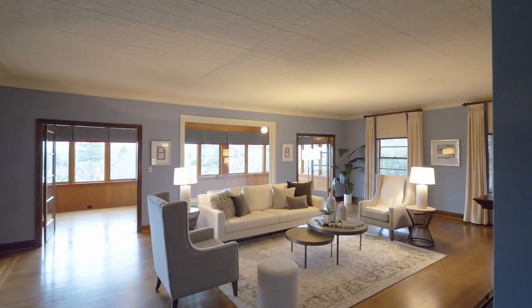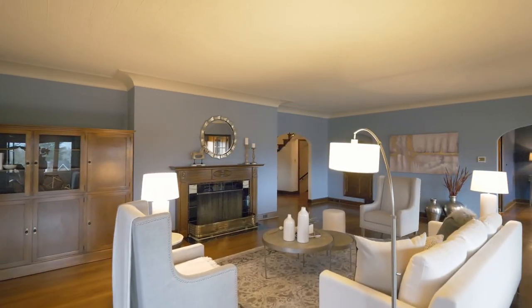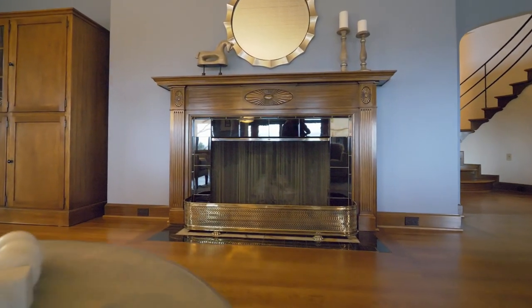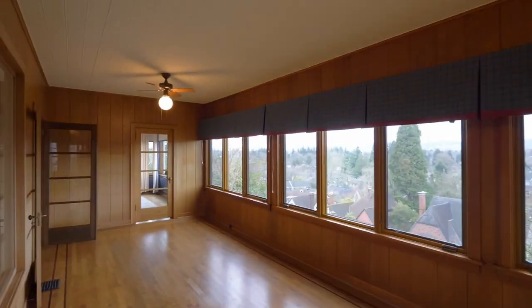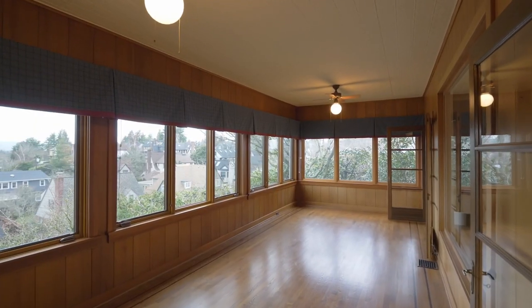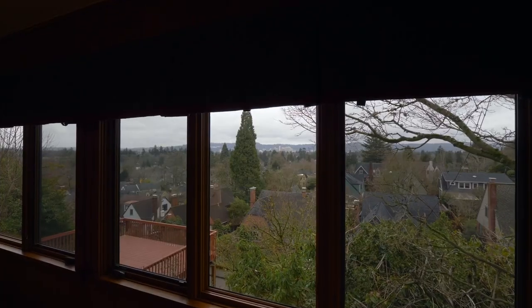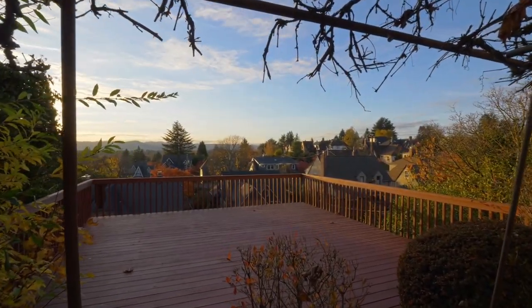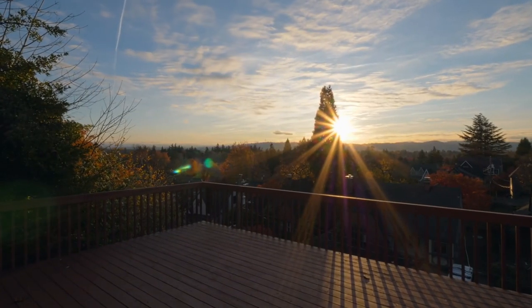Step into the spacious living room featuring oak floors with decorative inlays and a wood-burning fireplace. It opens to the inviting sunroom with walls of windows showcasing views of downtown Portland and the West Hills. From the wood deck and grapevine-covered patio, take in amazing sunsets.